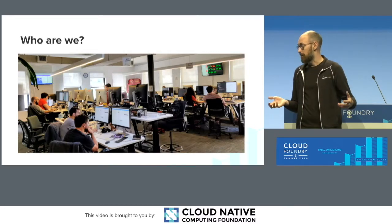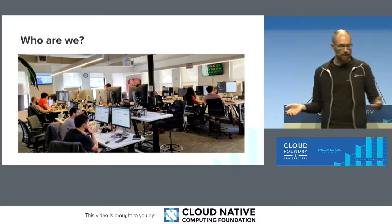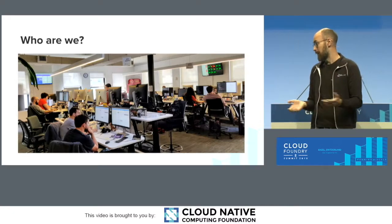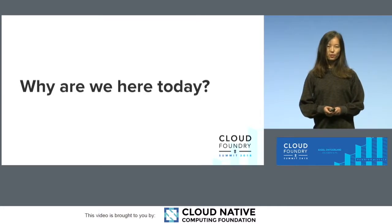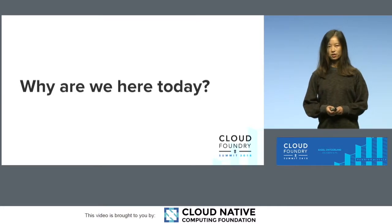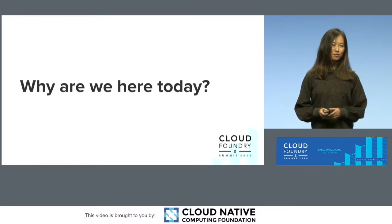We also bring cloud-native practices to .NET. Steeltoe is an example of that that Sean Phan will touch on in a bit. Sean Phan, why don't you share a little bit about why we're here?